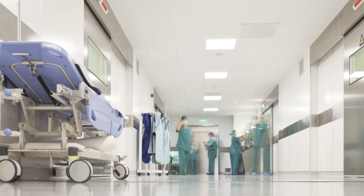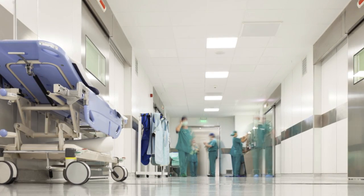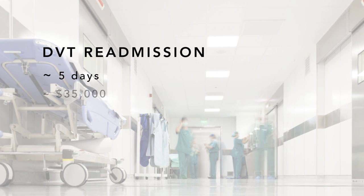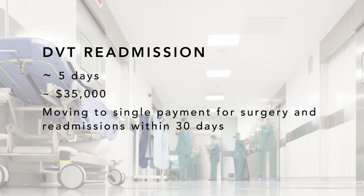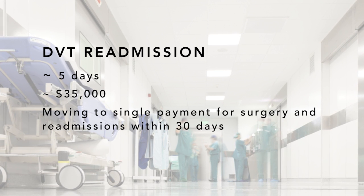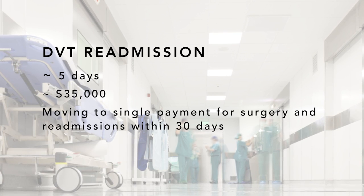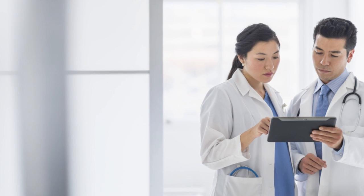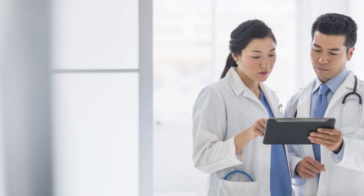vPulse can reduce time and cost associated with DVT readmissions. The average length of a DVT readmission is five days, costing the hospital approximately $35,000. Bundled payment for care and comprehensive care for joint replacement initiatives are driving single payment for an orthopedic episode, including DVT readmission within 30 days of surgery. As a result, hospitals and physicians may not receive additional funds to cover these costly readmissions.